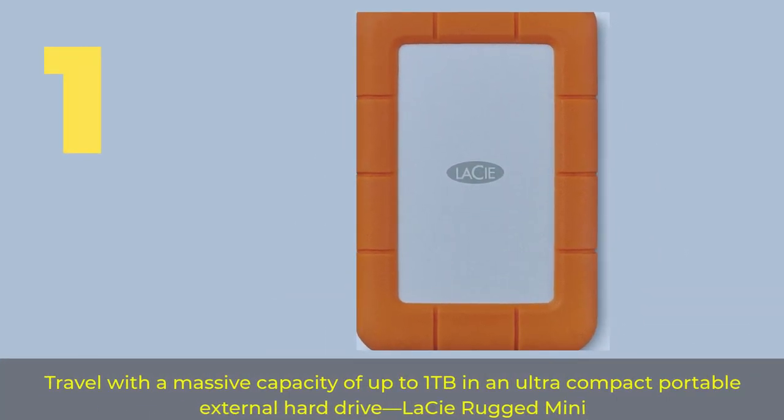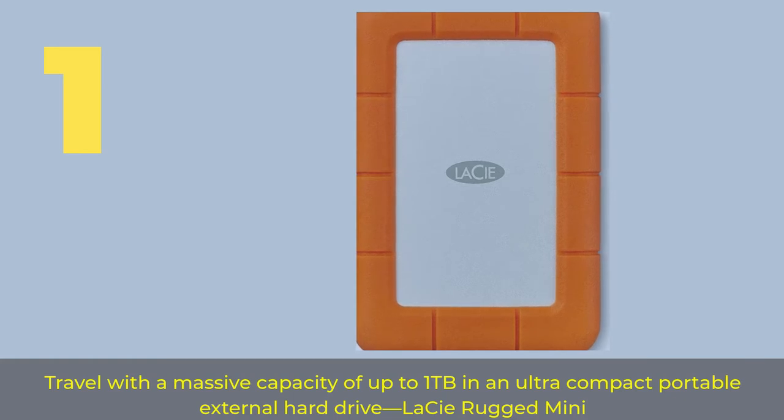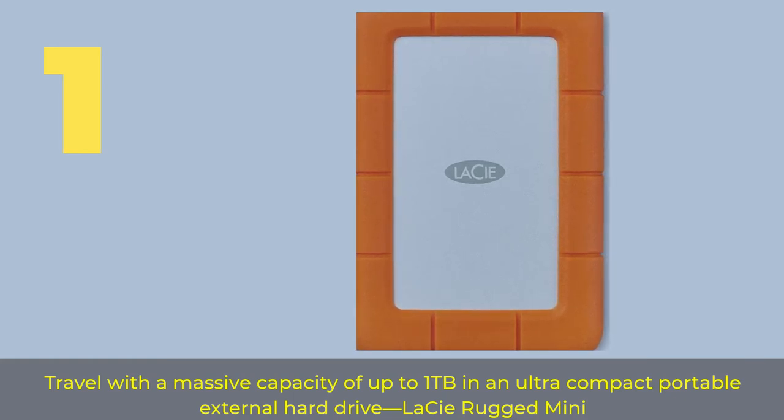Number 1. Travel with a massive capacity of up to 1TB in an ultra-compact portable external hard drive — the LeSea Rugged Mini.